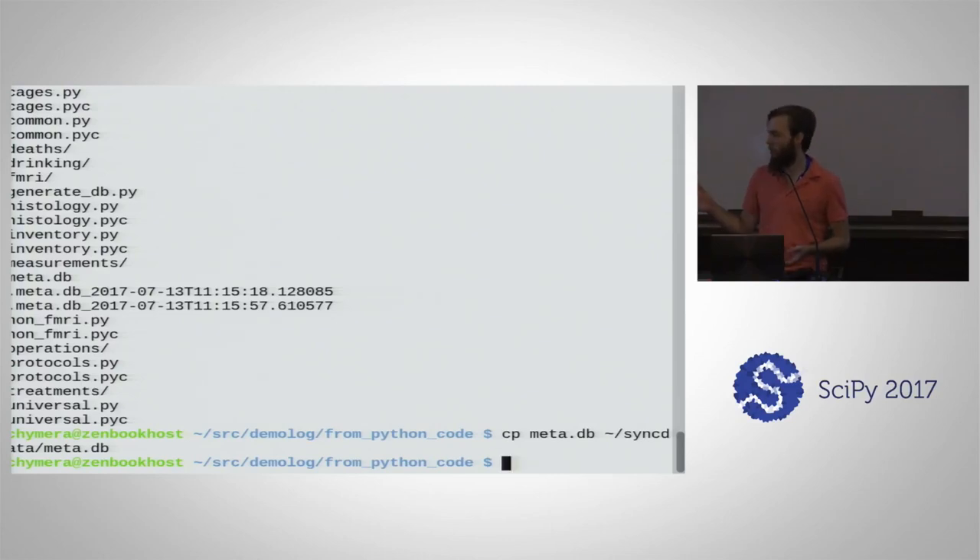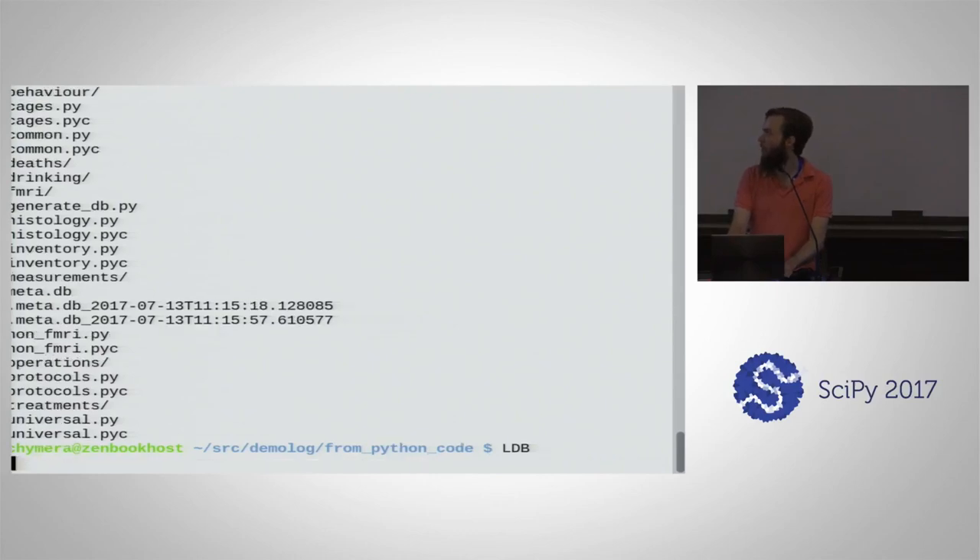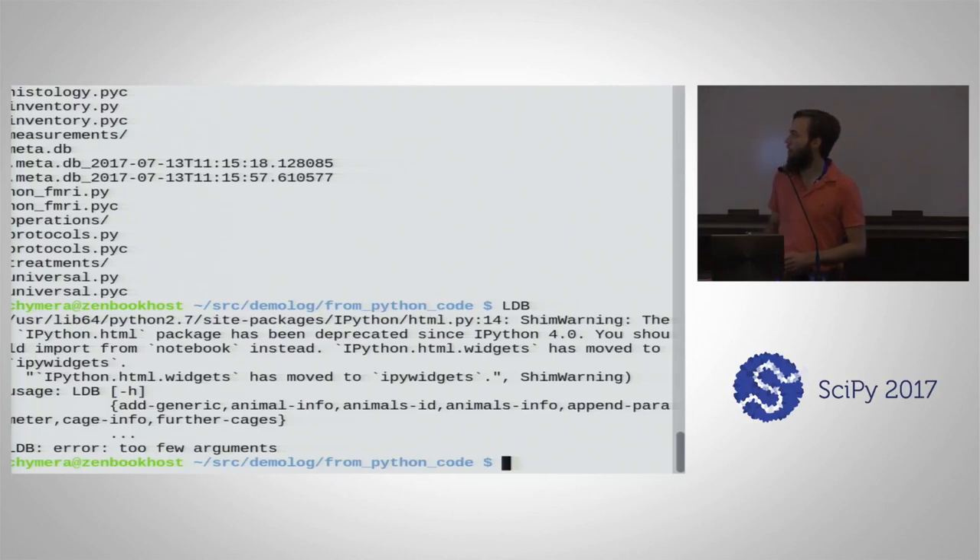To query the database, we use a meta command — just like Git — called LDB in capitals, so that we don't crowd the namespace for executables. You have subcommands: add_generic to add information from the command line; animal_info for basic info; animals_id for a table with all animal IDs; animals_info for a table with full details; append_parameter to adjust one attribute of something already in the database; cage_info for what's happening in a cage; and further_cages to find the next free cage number when importing animals. As an example, animal_info with the path flag and an institution identifier — here animals kept at ETH Zurich — returns full details for a given animal ID.